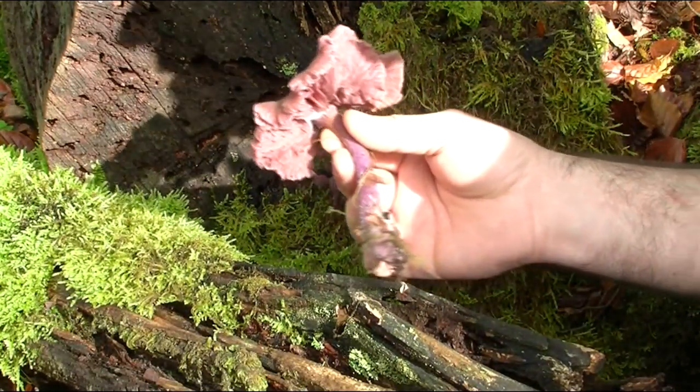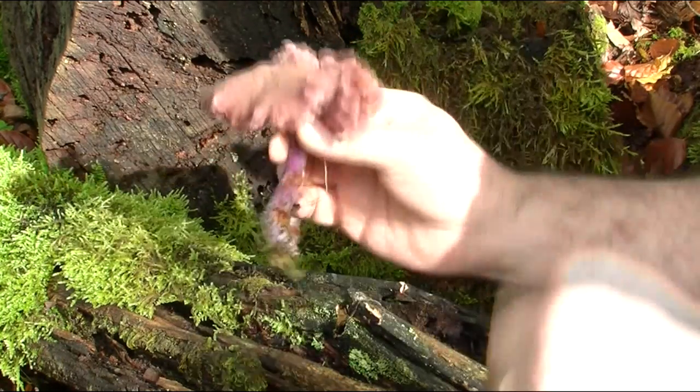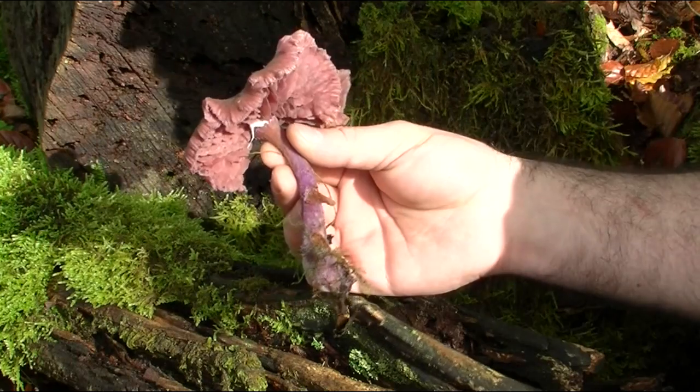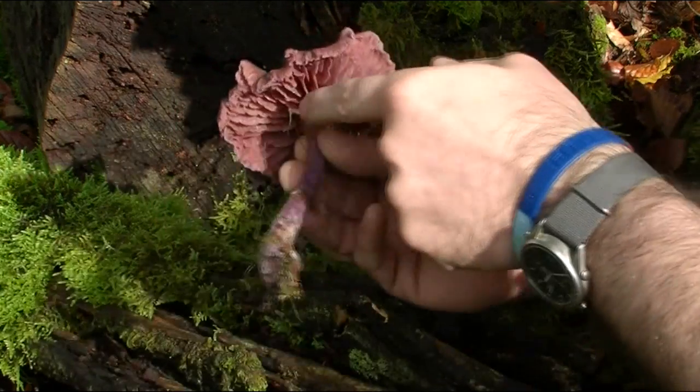Stop there - there we go, look at the size of that one. That's an absolute monster. This one's probably gone a bit too far to be eaten to be honest, but it's a big amethyst deceiver - you can see it probably clearer underneath now.